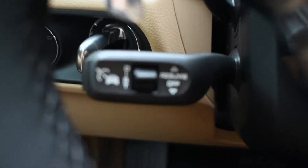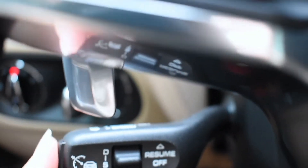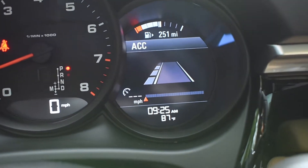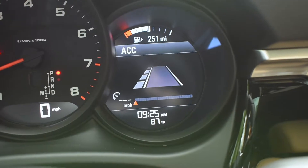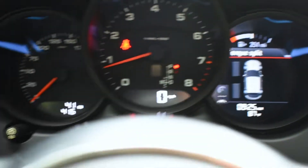Back over to where the cruise control stalk traditionally is, you have the adaptive cruise control option. When you tap that on while in cruise control, you're going to be able to pick your following distance, and the car will maintain that so you don't get into a rear-end collision.